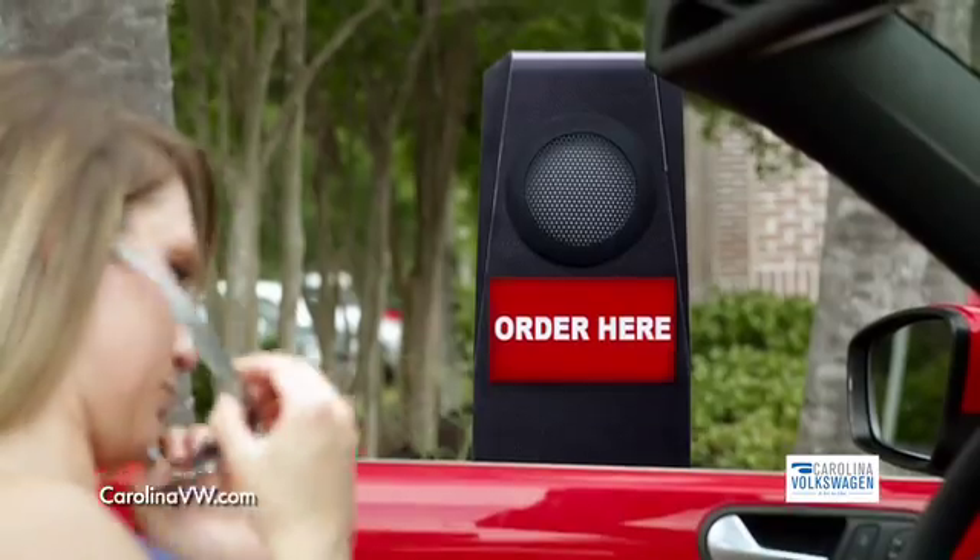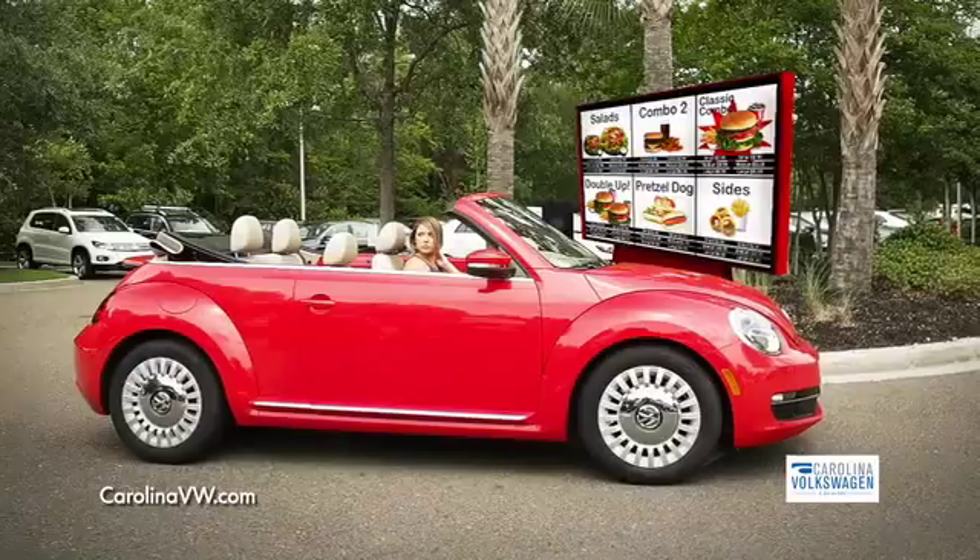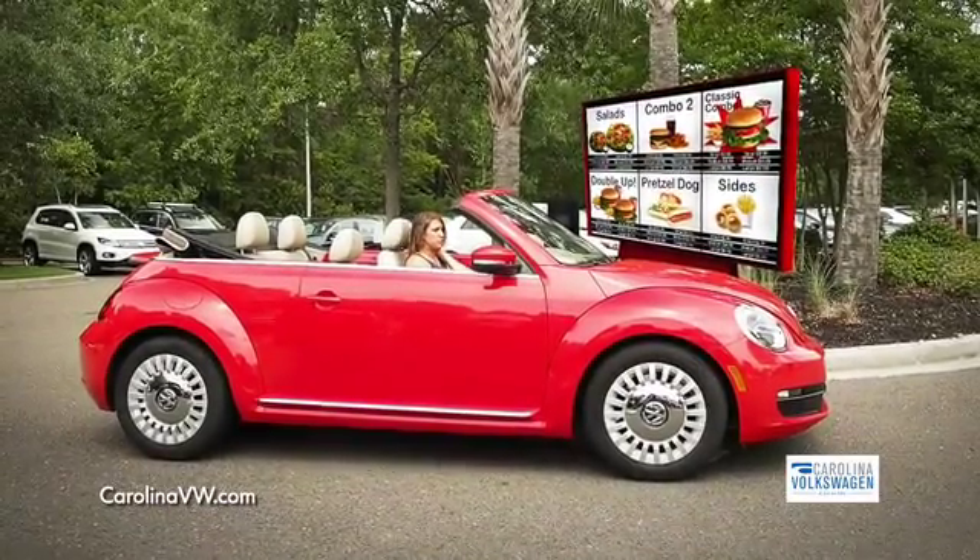Okay, that's one classic combo. Do you want cheese on that? Deals so good you'll want to share them with anyone or anything. Hello?